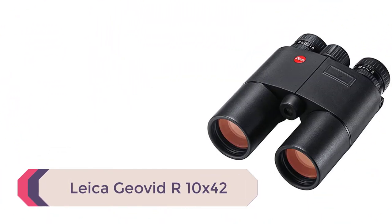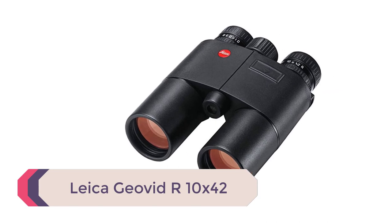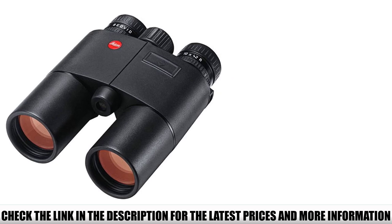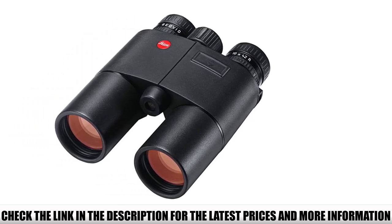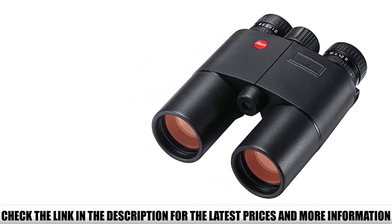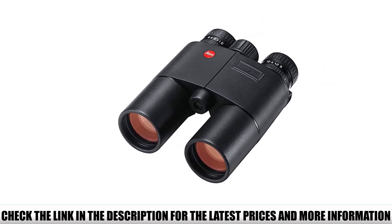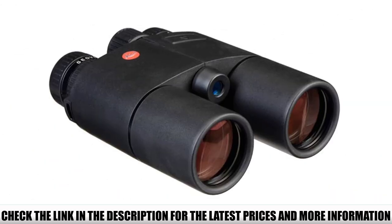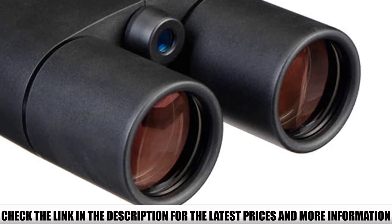Number 4: Leica Geovid R 10x42. The Geovid R is the budget series for range-finding binoculars from Leica — though nothing about it really feels budget. The scaled-down aspects include two-position eye cups, a 1,200-yard range, and no ballistic software. While it comes with lens caps, you probably won't like them. Only a 1,200-yard range? Well, that's still long range for most of us.